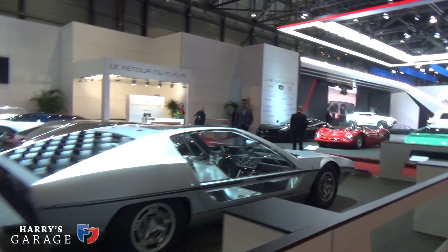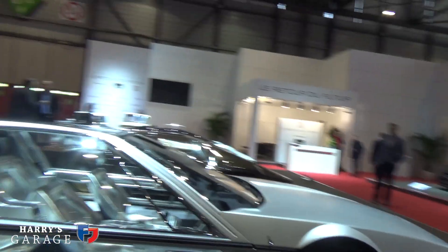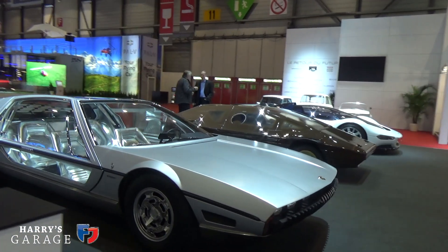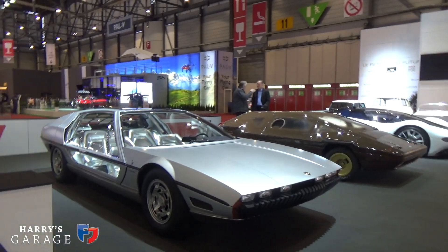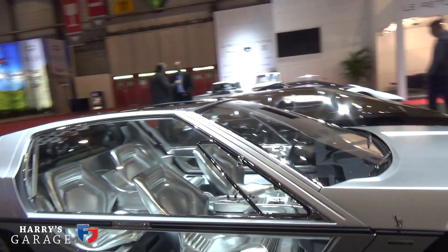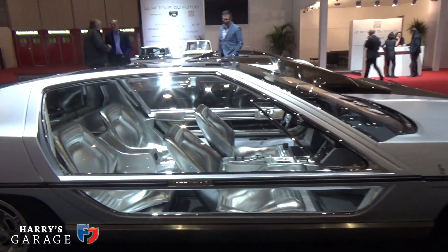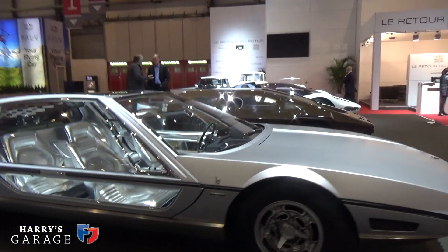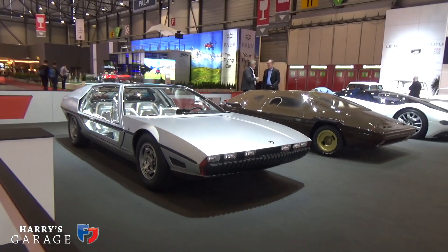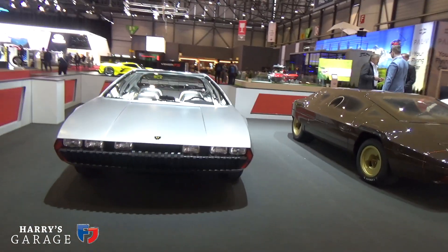There are always some surprise cars you don't expect to see at the Geneva Motor Show, and here's the corner of those. Here is the Marzell — I saw this out in Switzerland last year when I did that Concorso. Fabulous to see it again. I am completely in love with that silver trim. Beautifully restored by a passionate owner who picked it up a few years ago. Remember, this has one bank of a Miura V12 — so a six-cylinder engine. It was the forerunner to the Espada.